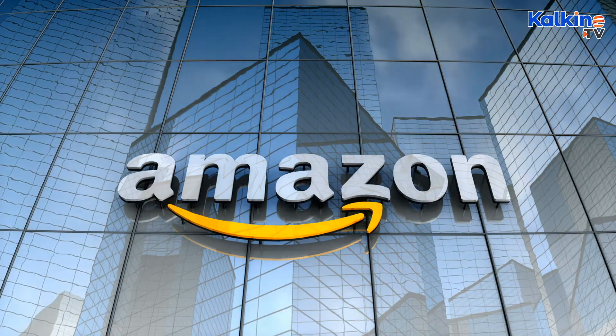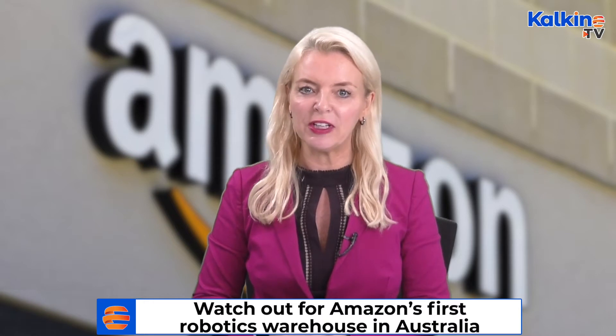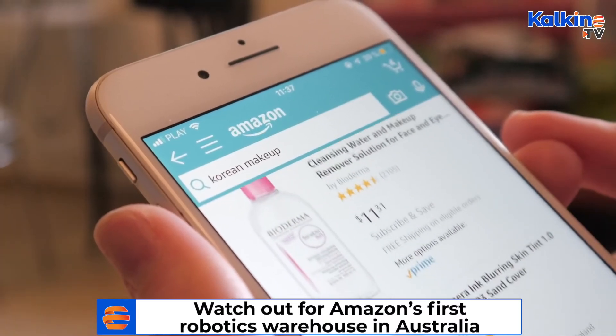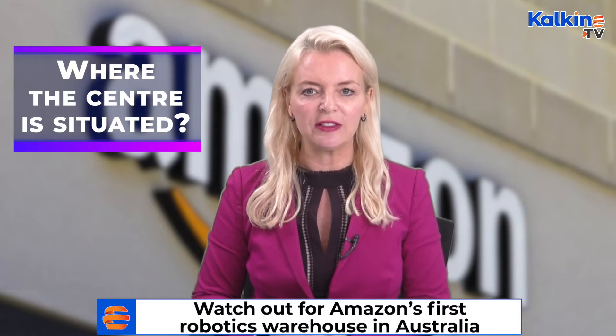According to media reports, builders are now in the final stages of internal fit-outs and external works of Amazon's Robotics Fulfillment Centre, spanning 200,000 square metres — the equivalent to the size of 24 rugby league fields. The Robotics Centre, once finished, will represent a landmark investment by the company to conquer Australia's online shopping market, and is considered to be the largest warehouse ever built in Australia.